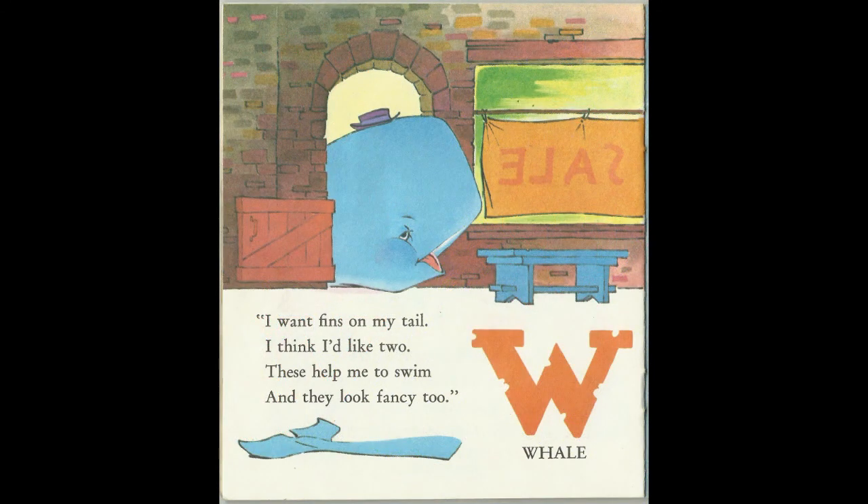I want fins on my tail. I think I'd like two. These help me to swim, and they look fancy too. W for Whale.